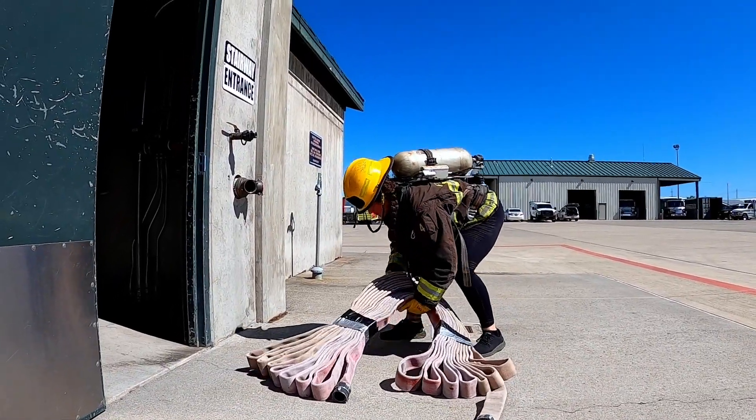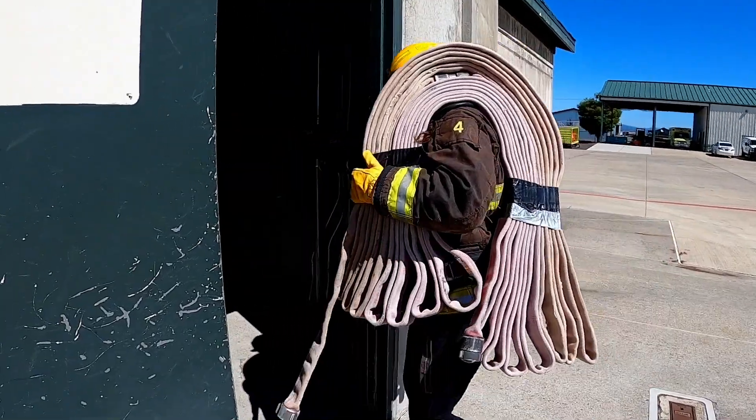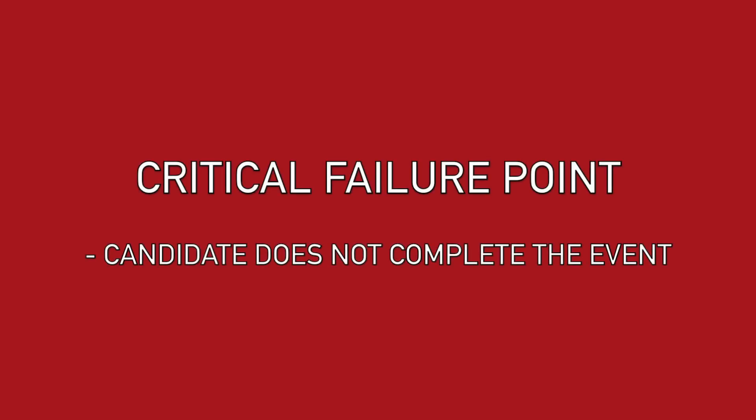During the hotel bundle carry, the candidate will pick up a 100-foot hotel bundle of inch-and-three-quarter hose and proceed to the roof of the five-story training tower. Skipping steps is allowed on the way up. The candidate will then place the bundle down on the roof next to the door. The critical failure point for this event is failure to complete it.